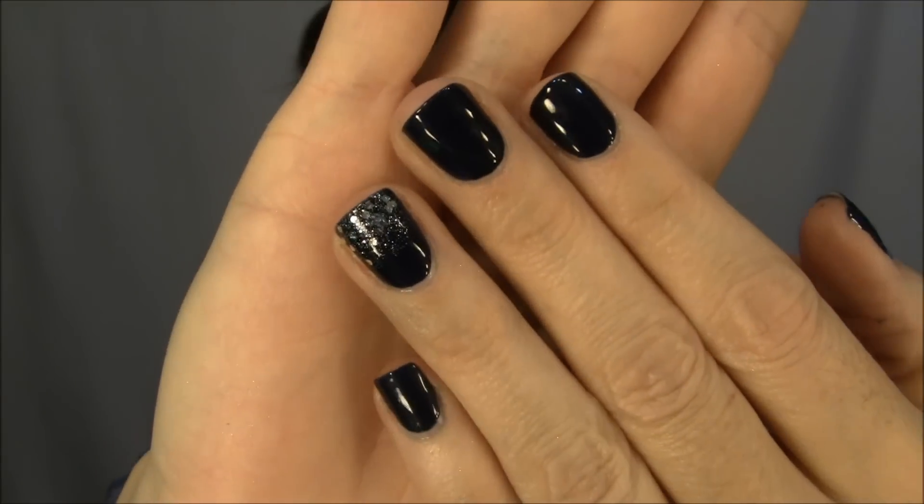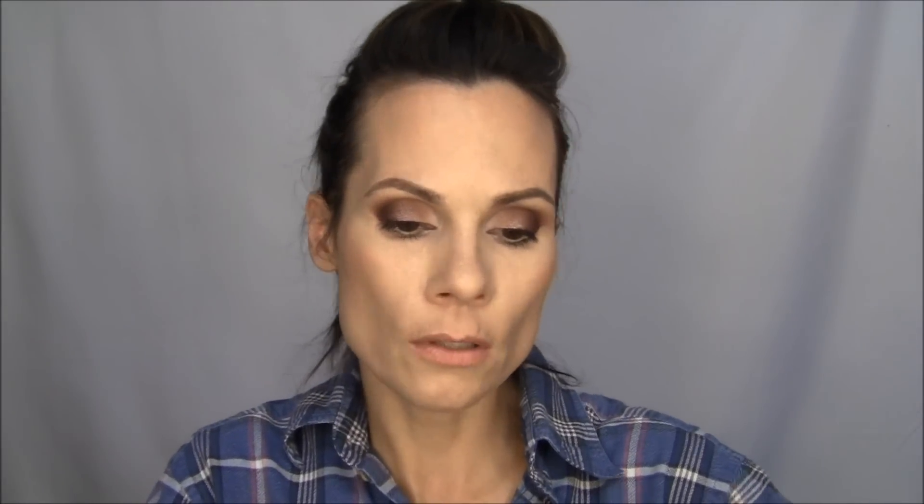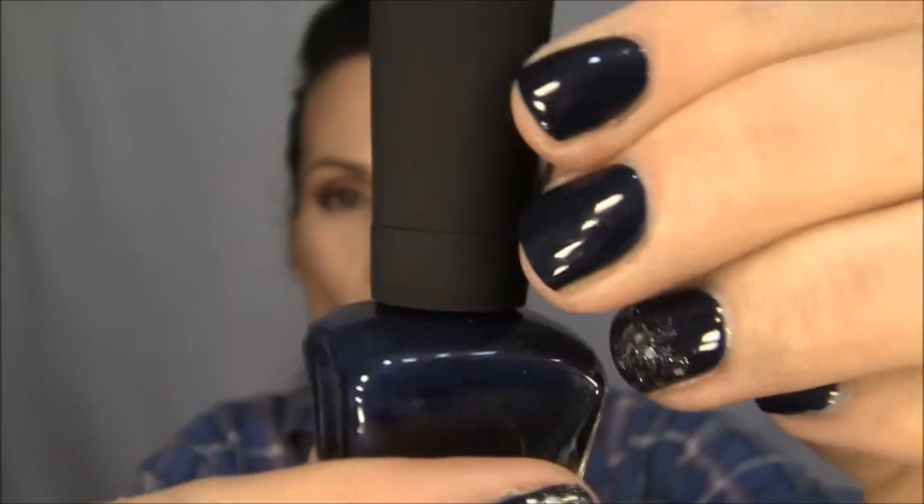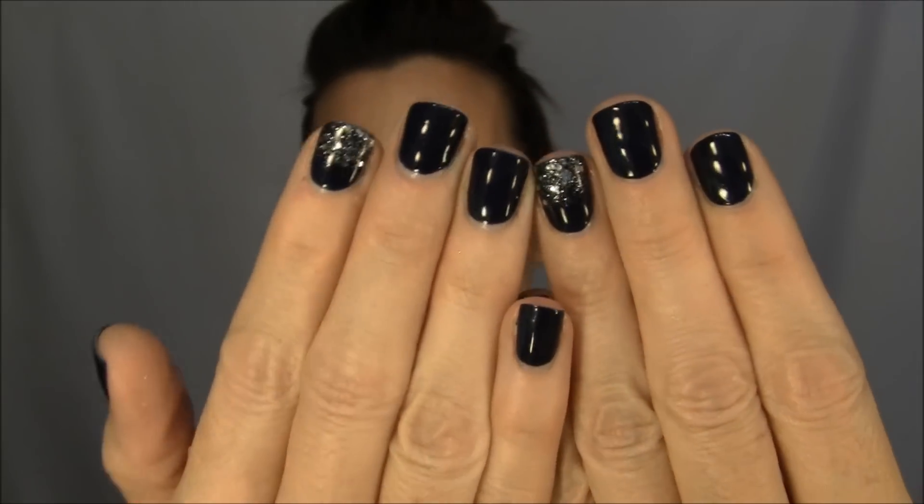Oh, really quick — I did want to tell you what's on my nails. I like this color a lot. It's something new I just got from Wet n Wild. It is called Echo Dark, and I really like the packaging — the handle is kind of rubberized, which is really cool. And then the glitter is one from Urban Outfitters; I can't remember the name but I'll put it down below. It's like a super dark blue.